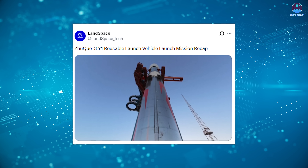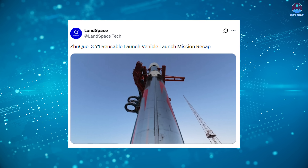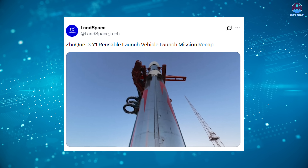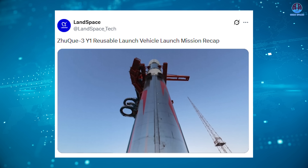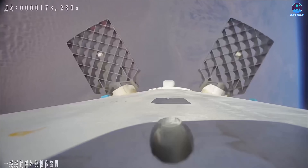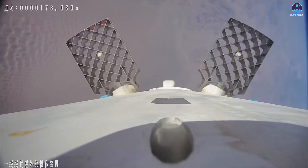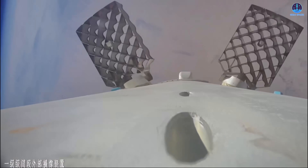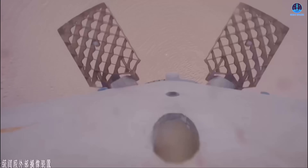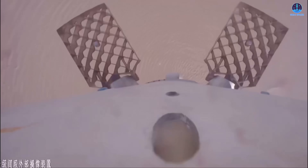Landspace has now released new onboard footage that captures the critical phases of the mission from multiple perspectives. This video is extremely valuable because onboard cameras provide a controlled close-up view of how a vehicle behaves in flight. Such footage reveals subtle details that are often missed by ground-based cameras, especially during rapid maneuvers or high-altitude operations.